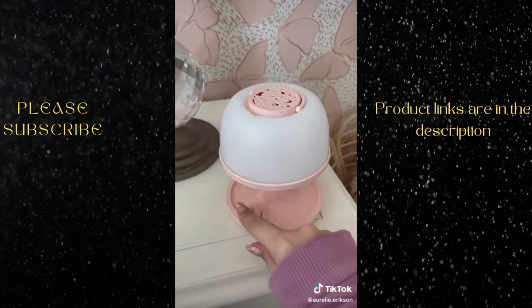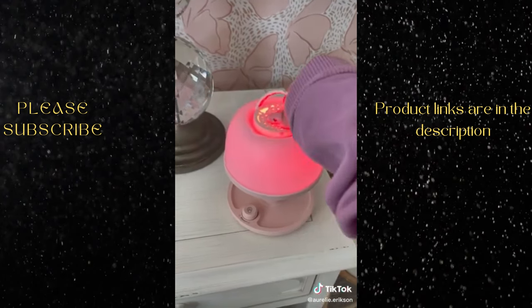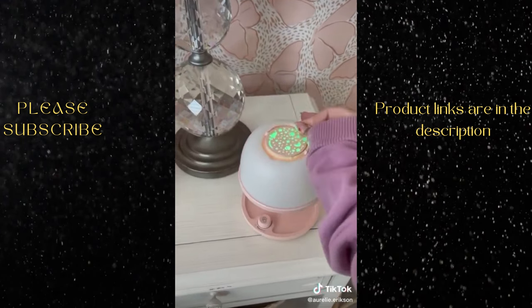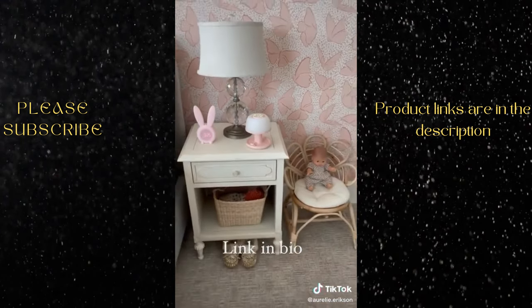Next is this super cute portable nightlight. It changes colors and has a little handle so you can carry it around. The kids absolutely love it, and the best part is it makes the cutest reflection on the ceiling, making for a good night's sleep.